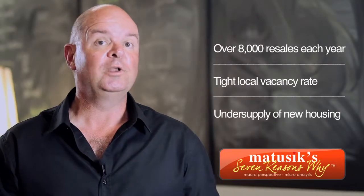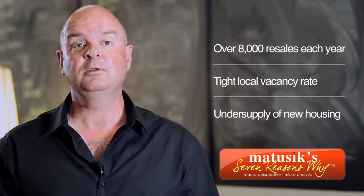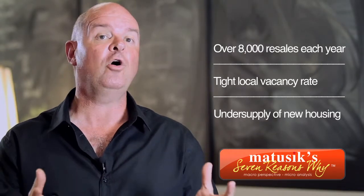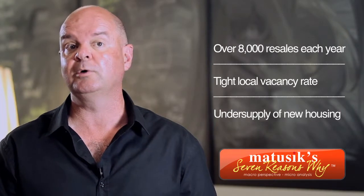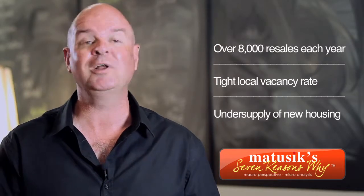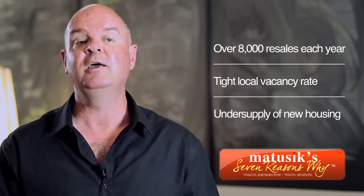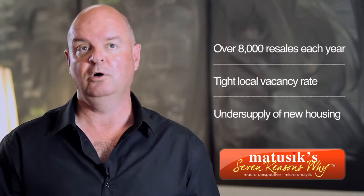About 8,000 dwellings sell on the Sunshine Coast each year, and that volume is increasing. The local vacancy rate is very tight at 1.4%, and the amount of stock on the market is declining, dropping by about 40% over the last year alone, and that is creating a lot more competition. There's also a need to create about 3,500 new dwellings each year on the Sunshine Coast, and last year just 1,700 new dwellings were created. There is an undersupply of property being constructed on the Sunshine Coast.